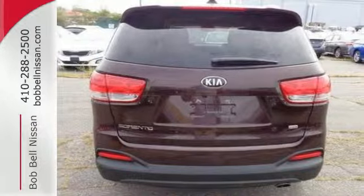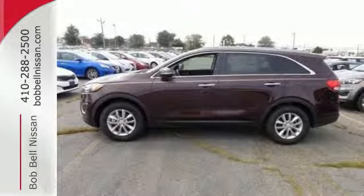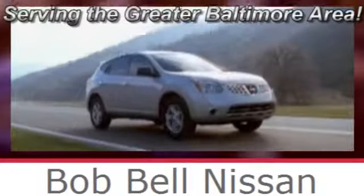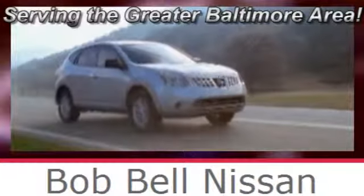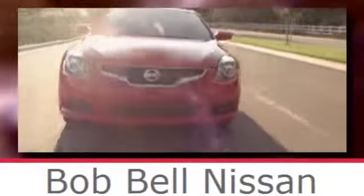Enjoy function and form in one adventurous package. Test drive this Sorento today. Bob Bell Nissan Kia, serving the greater Baltimore area for all your automotive needs. Discover our great selection of new Nissans today. Here's the one for you.